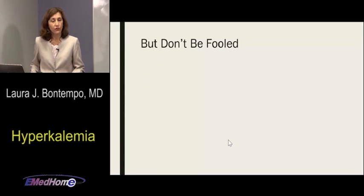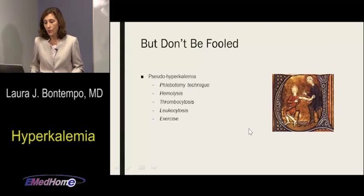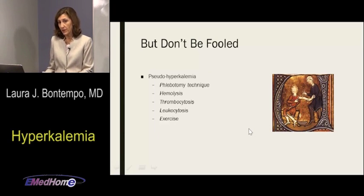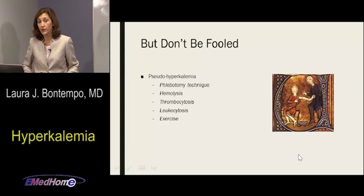But there are also things that can fool you — pseudohyperkalemia. What causes it? It's not lab error most of the time; it's drawing error. Phlebotomy technique is one cause. When you contract your muscles, potassium shifts from muscles to the extracellular space. So if someone puts a tourniquet on your arm and asks you to pump your wrist to plump the veins, then the blood is drawn, you will get a true lab reading of hyperkalemia — but it's a transient phenomenon, not a danger to the patient.